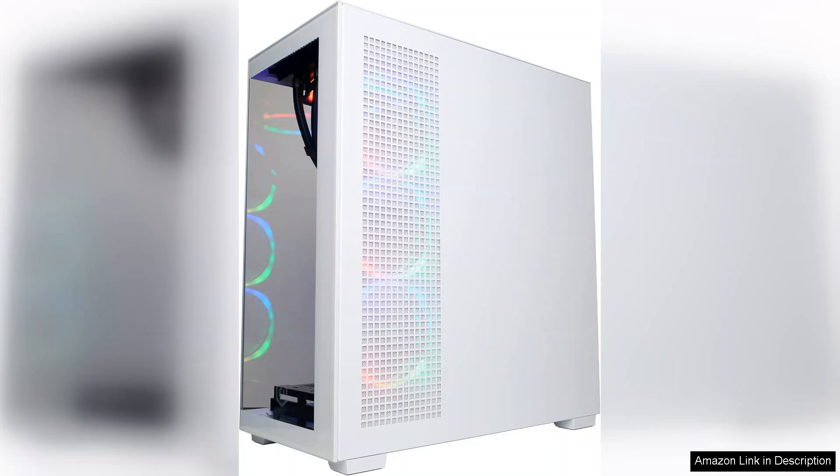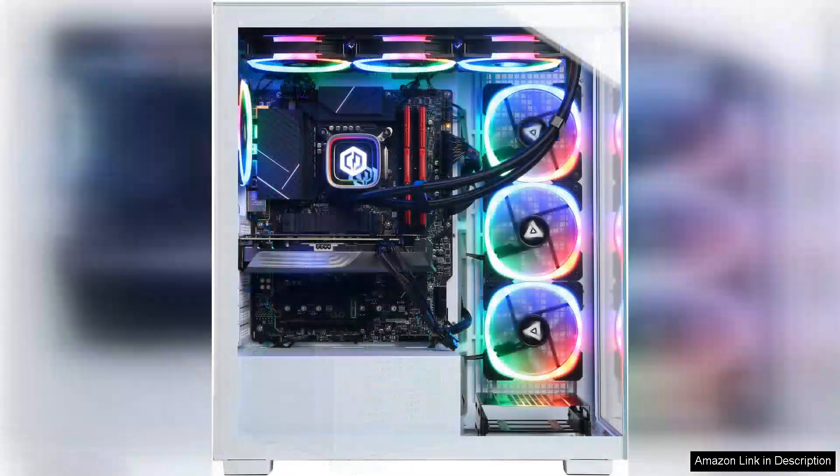However, potential buyers should consider their budget, as the Gamer Xtreme VR is an investment. Additionally, while the PC is capable of VR gaming, users should ensure they have the necessary peripherals and space to fully enjoy that experience.